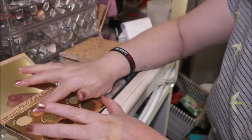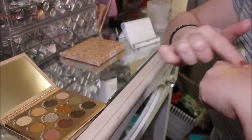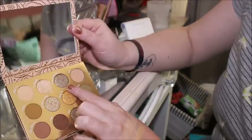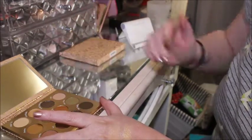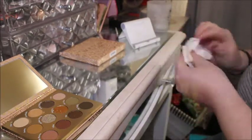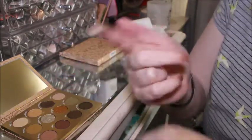Good Night is a nice shimmer — almost feels like a super shock shimmer. Oh that's really nice! Then we've got Body Language, which I would say is a taupe shade. Yeah, Body Language is nice — it's a taupe shade.